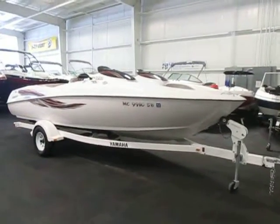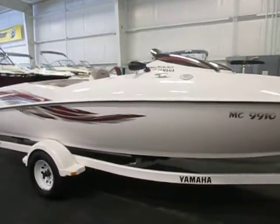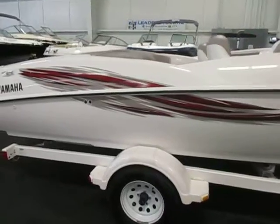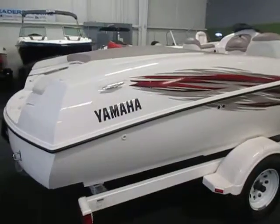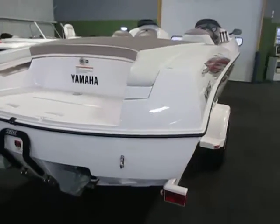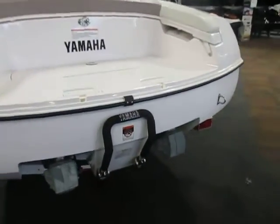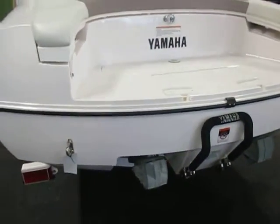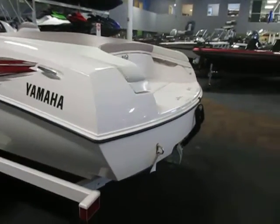This is a 2002 Yamaha LS2000, a fiberglass jet boat in very good condition overall with minimal wear. There are some cosmetic scuffs and scratches on the exterior and hull. It's powered by twin Yamaha marine engines with 270 horsepower total.